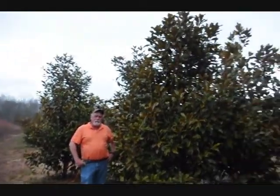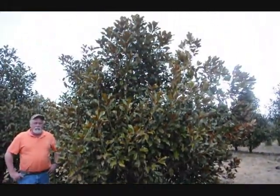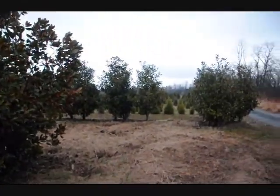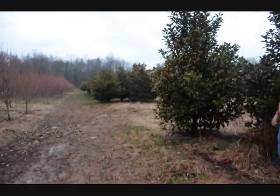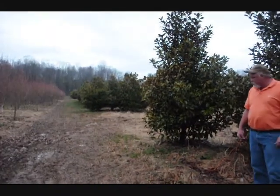This is a block of Bracken Brown Beauty. We have some alders in here and also some DD Blanchard and Edith Fogal on the farm. Big nice ones — we can shear them good so they'll be full, limb to the ground. Everyone wants limbed to the ground anymore, very few people want them limbed up. Big block, good heavy plant, super plants.